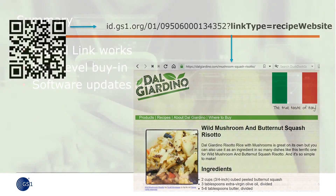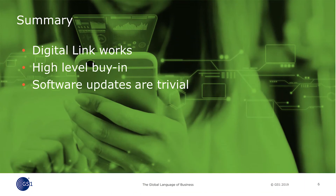The demonstration proved a number of points. First and foremost, GS1 digital link works. Supply chain operations, point of sale, and consumer interactions can all be supported by a single barcode that contains GS1 identifiers. All the participants reported that they secured immediate high-level support for GS1 digital link in their companies. The effort required to update barcode generation and scanning software was minor, and printers are ready to go without any modification. The SUMAP required one person about one week for development.